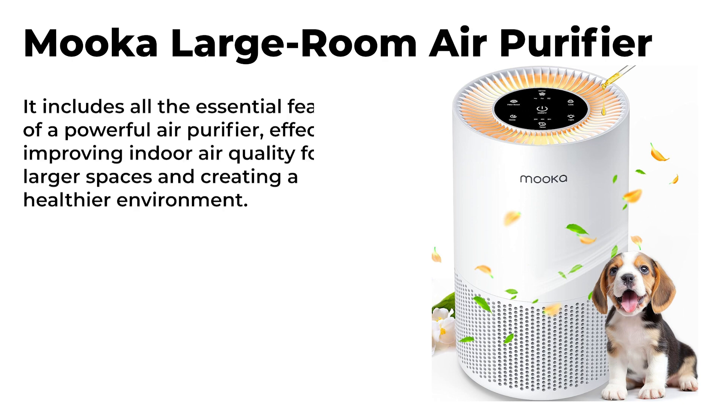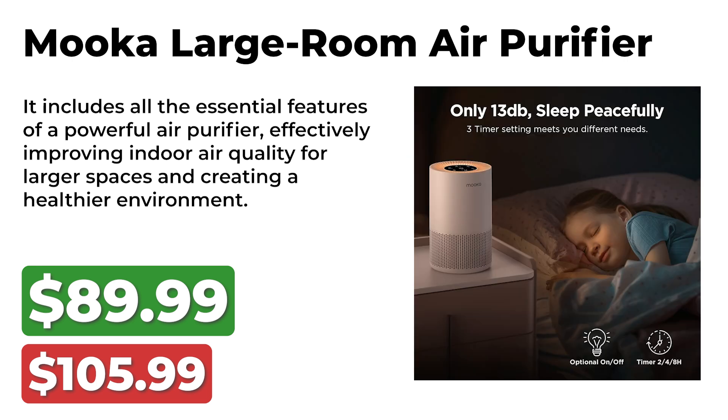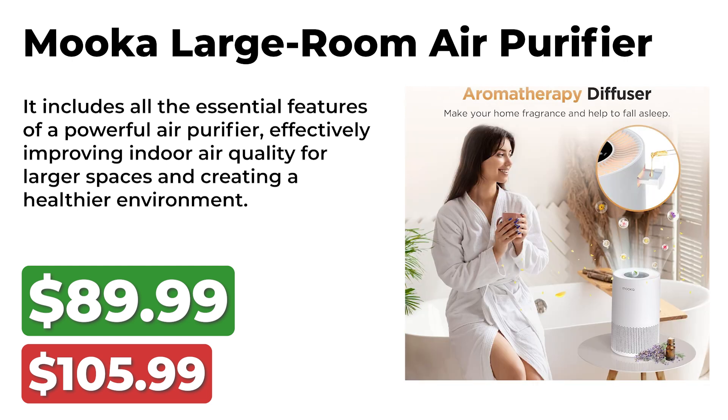Our next unmissable deal is on the Mucha Large Rube Air Purifier. This is a newly designed True HEPA Air Purifier, originally priced at $106, now available for $90 during Prime Big Deal Days. It includes all the essential features of a powerful air purifier, effectively improving indoor air quality for larger spaces and creating a healthier environment.